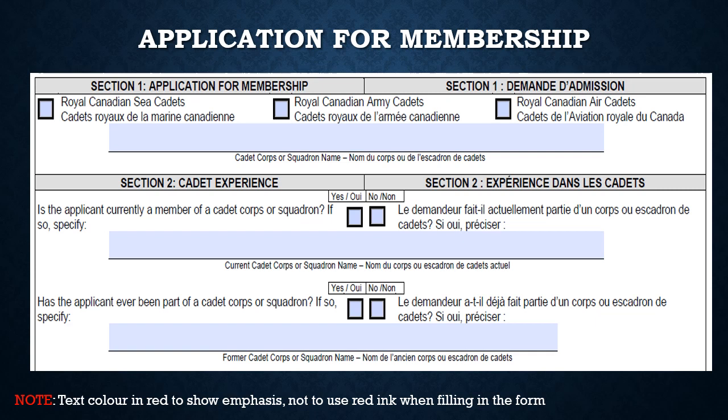In section one, it asks which element you are registering for. Much like the Canadian Armed Forces, there are three elements: Navy, Army, and Air — similarly you see Sea Cadets, Army Cadets, and Air Cadets. Be sure to select the correct element. Since you are registering under the Air Cadet Program, you should make an X as shown. Please also put the unit you are joining.